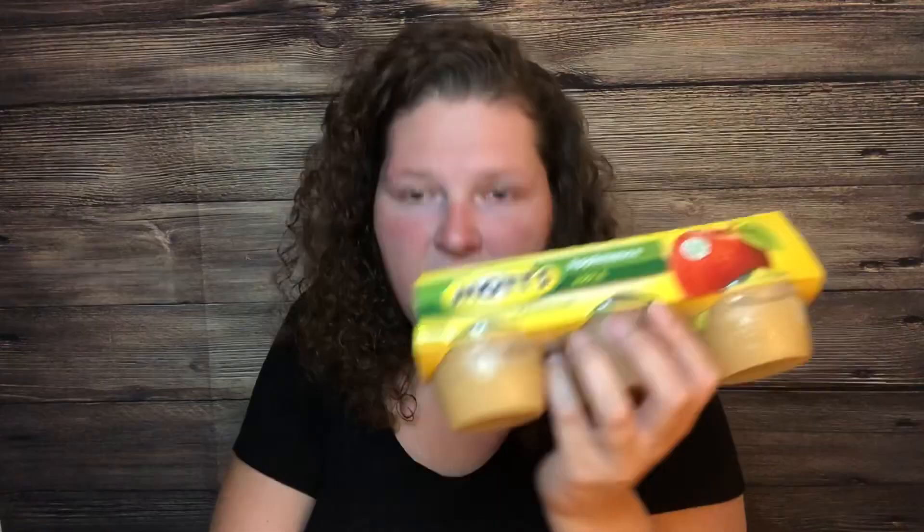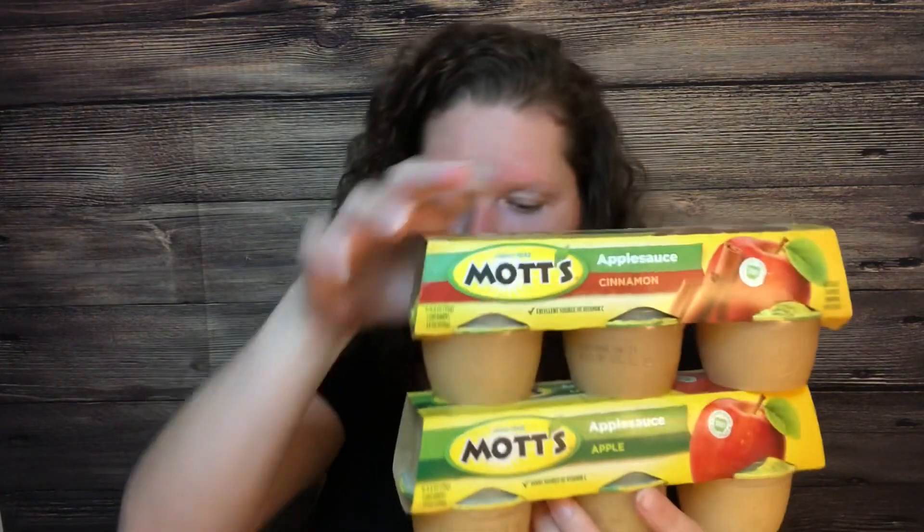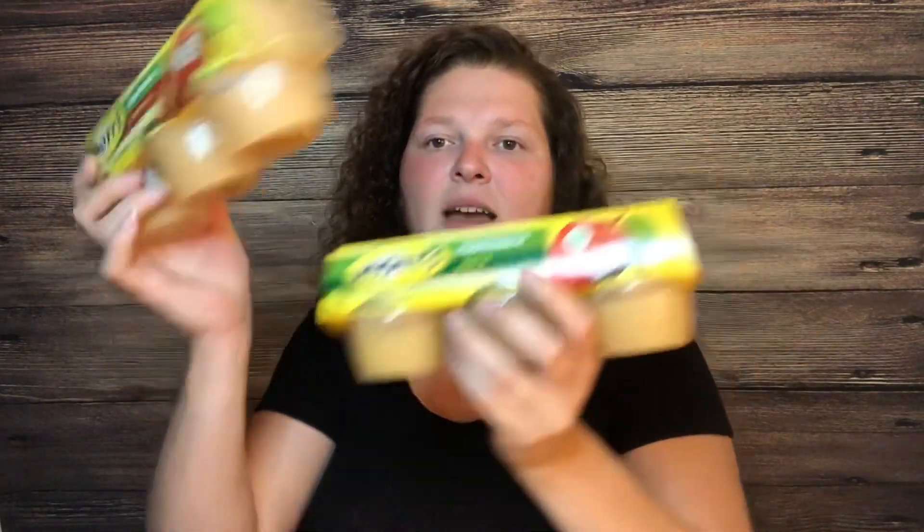The next deal is also Mott's — the applesauce. I picked up two six-count containers at $1.98 each. I had a 75-cents-off-two coupon from the SmartSource 7/28. I paid $3.21 out of pocket for both. Ibotta gives back 75 cents when you buy two, making it $2.46 for both or $1.23 each — 12 cups of applesauce for $2.46, perfect for lunches.